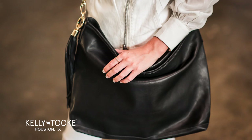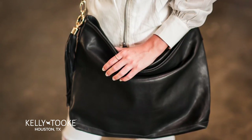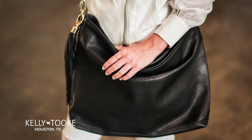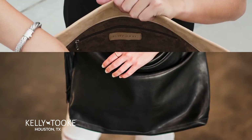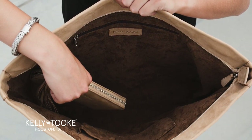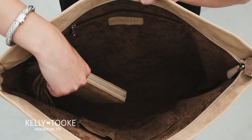Hobo. Need something smart but spacious? This large sophisticated zip top tote will do the trick. Elegantly handmade with a removable crossbody or short shoulder strap with soft waterproof leather. The Italian suede lining is luxurious and has a zip pocket and an easy slip pocket for your cell phone or keys.